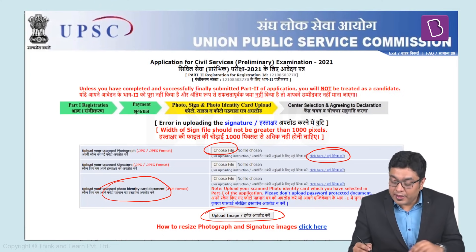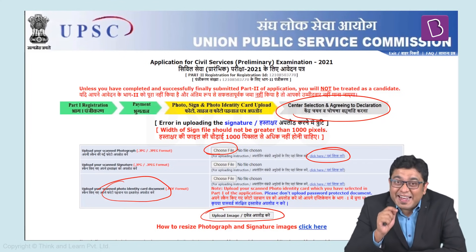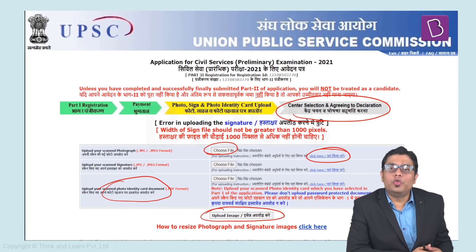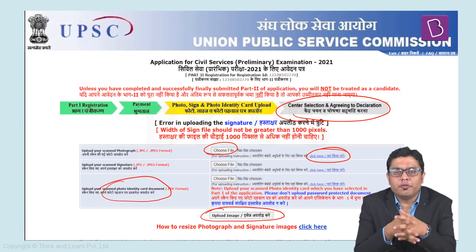After that, you shall be directed to the centre selection and declaration page. Please ensure you select the centre for your prelims examination and click on the declaration agreeing to all uploaded details — that will finish and complete your Part 2 registration process. After completion, you shall receive an SMS confirming that your Part 2 registration has been completed. That is all that is required to fill the application form for the civil services examination. Hope that you don't face any difficulty and that all your doubts have been resolved through this video. Thank you and all the best for the coming examination.